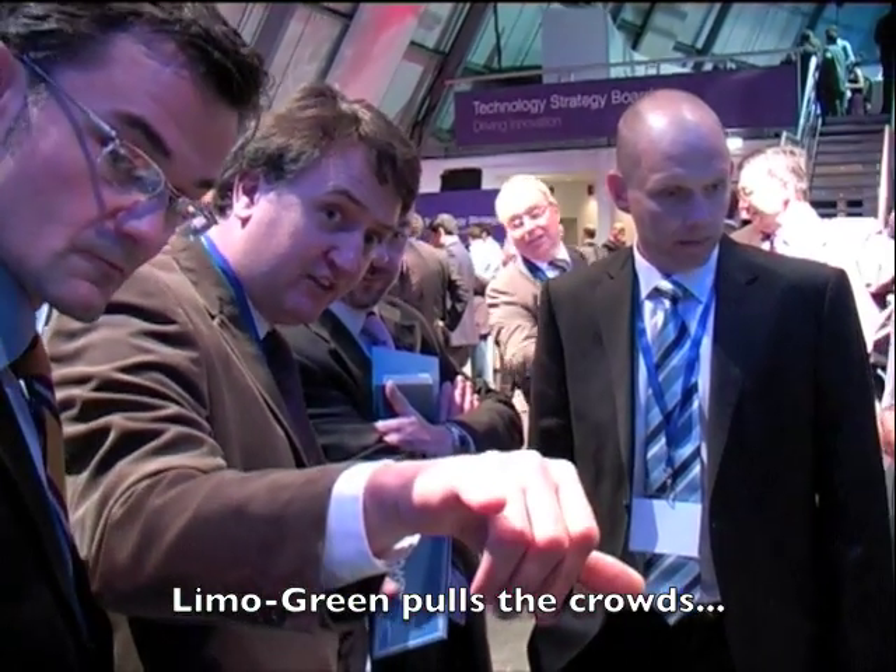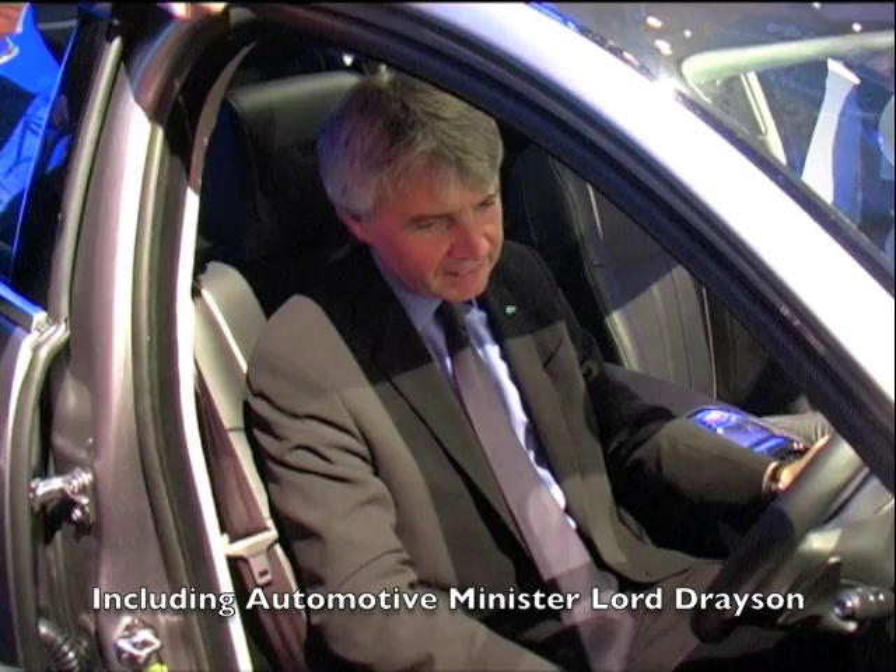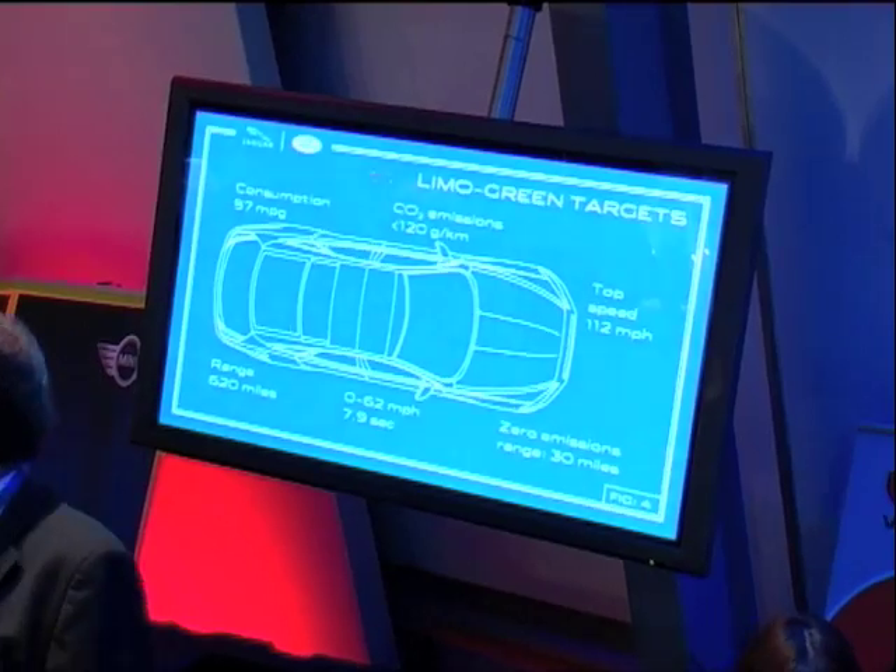What we've got is that tiny three-cylinder engine sat on the stand over there. It makes it a lot easier for us to integrate the electric drive traction into it.